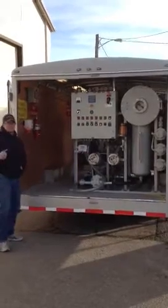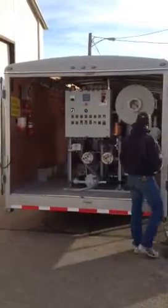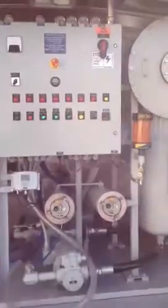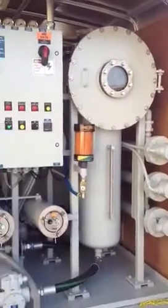We're at Northwestern Energy in Butte, Montana, running our 20-gallon-a-minute oil purification system, thermovac system. Right now we are dehydrating, degassing, and cleaning transformer oil.